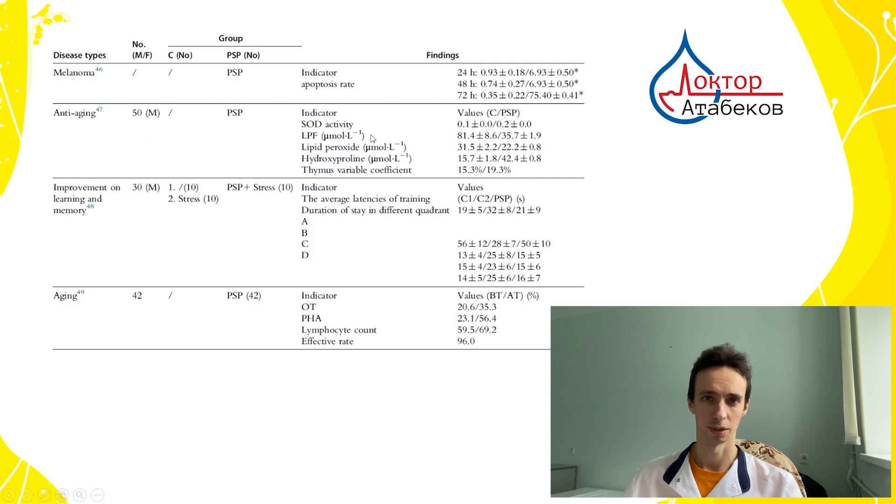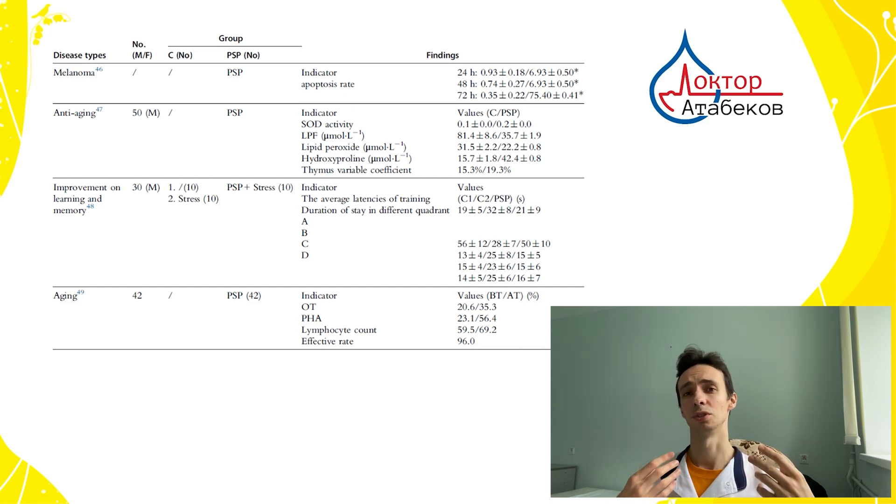Next, anti-aging: because it is a good antioxidant, it neutralizes free radicals so they don't damage our tissues and organs. It decreases the formation of wrinkles and decreases the risk of chronic diseases such as atherosclerosis or diabetes mellitus. It can also improve learning and memory. For example, without stress people learn quite well, but with stress their learning ability drops almost two times. When we add Trametes, it restores learning to normal even during stress.